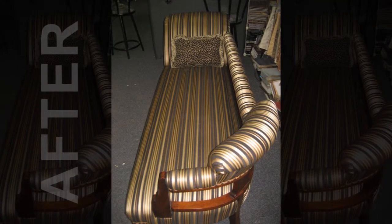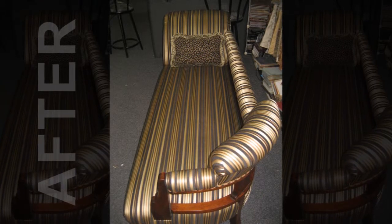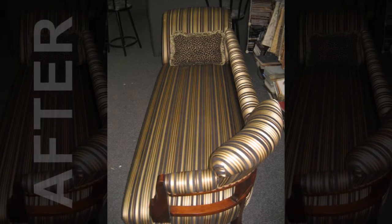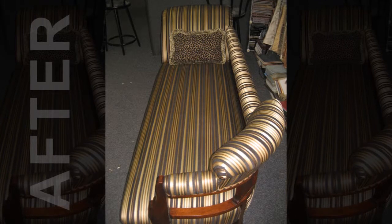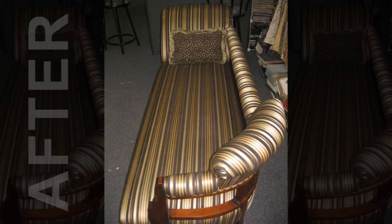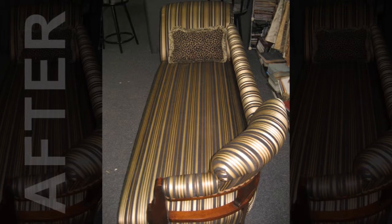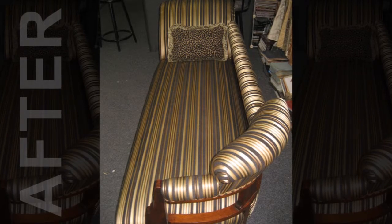Wow, what a difference! This perfectly elegant sofa demonstrates the exceptional abilities of Lim's professionals. To successfully reupholster an intricate, complex piece like this, especially with a demanding fabric pattern like these varied stripes, takes tremendous skill and attention to detail. This beautifully renovated sofa will now continue to be a cherished family favorite for many years to come.